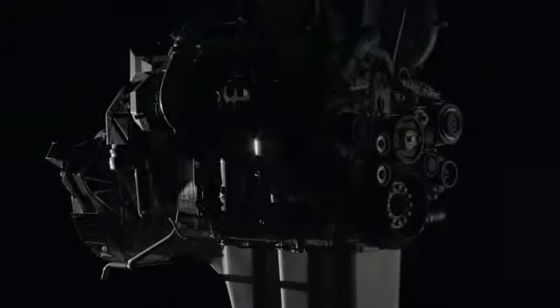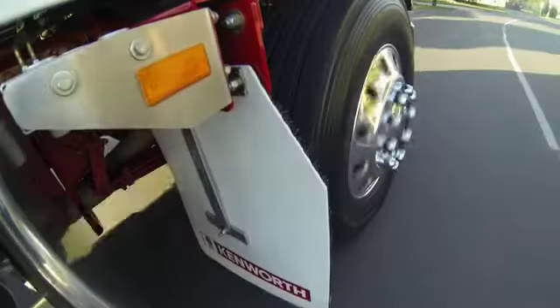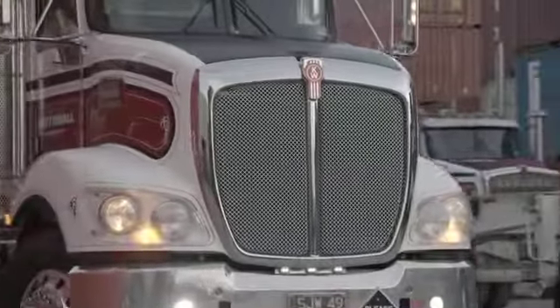We embarked on a dedicated test program with a number of our key customers. To do that we put trucks in their real world operations and monitored them very closely to make sure we got it right.